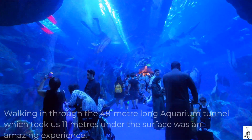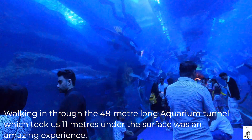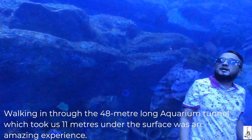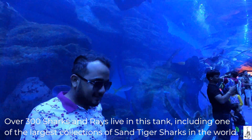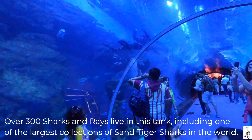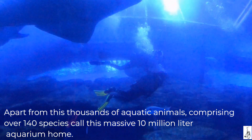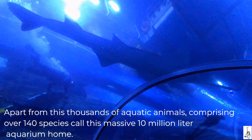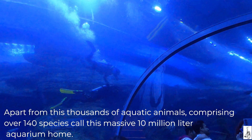Walking in through the 48-meter long aquarium tunnel, which took us 11 meters under the surface, was an amazing experience. Over 300 sharks and rays live in this tank, including one of the largest collections of sand tiger sharks in the world. Apart from this, thousands of aquatic animals comprising 140 species call this massive 10-million-liter aquarium home.